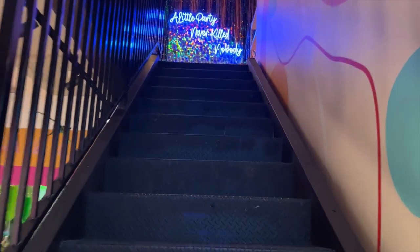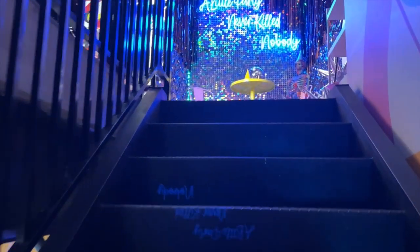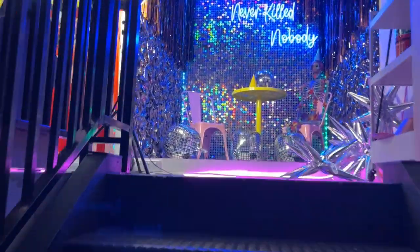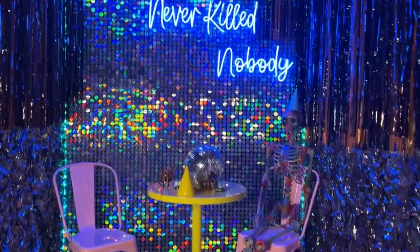The second floor was my favourite floor, with a Barbie Scream set, killing booth, and death disco. There was a witch's kitchen on this floor as well, but we actually didn't notice it until we were leaving.